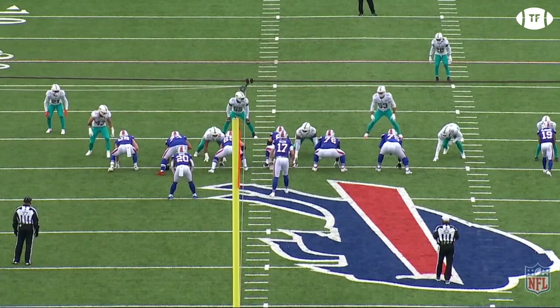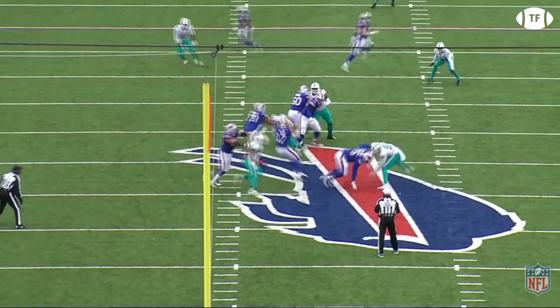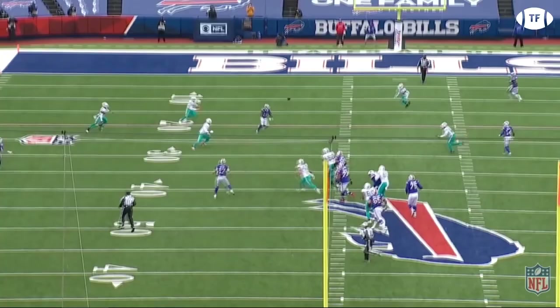Here, the Bills are running deep crossers, with the receivers taught to sit their routes down if it's zone. Pressure from the left side as Allen steps up, and then has to immediately dodge another oncoming lineman, bouncing out of his way, keeping his head up the field the whole time, then throwing this outrageous flick pass for the chunk pickup.